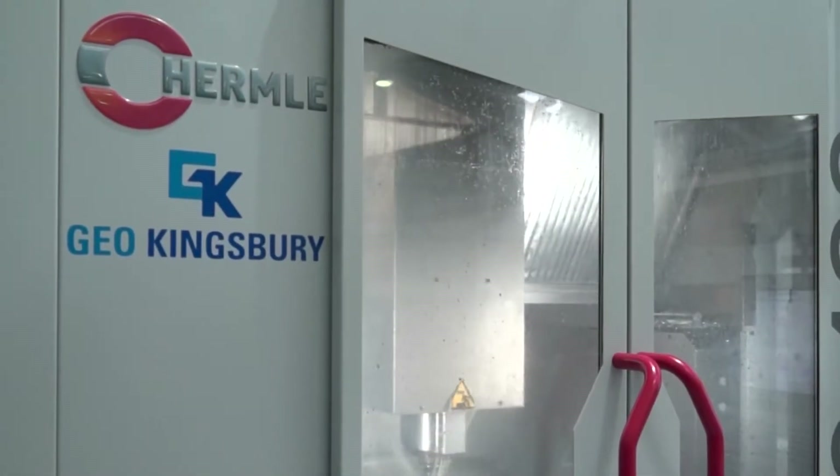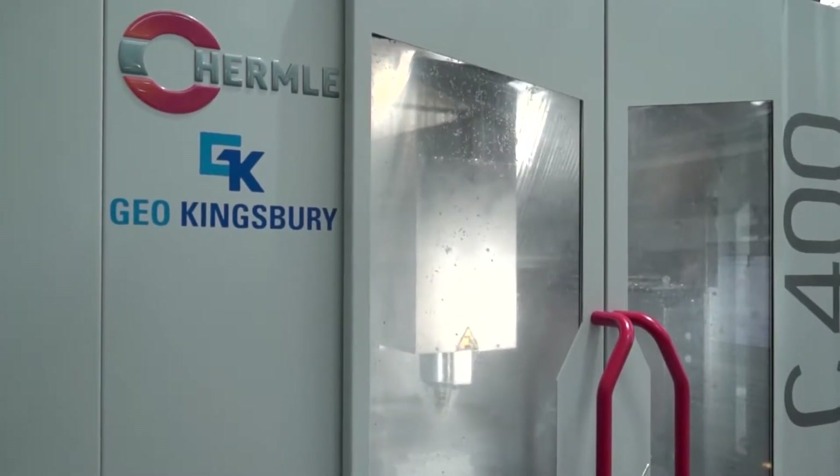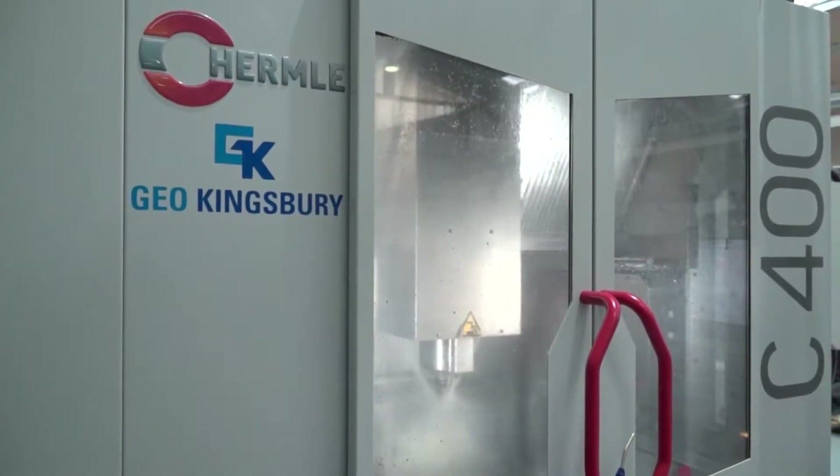Kevin, firstly thanks for the invitation today to Norgent Precision Engineering — this is a fabulous machine shop you've got here. Your latest additions are the Hermle C400 and the C250 machines. When did they come into the machine shop? The C400 was September 2016, the C250 February 2017.